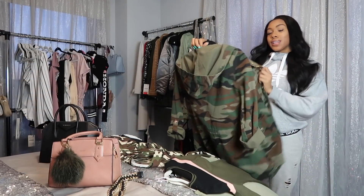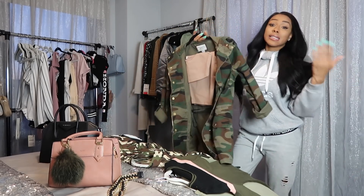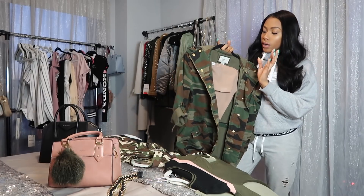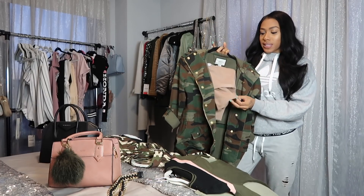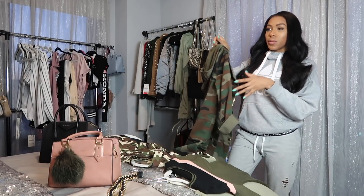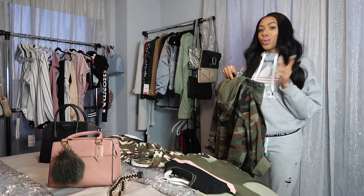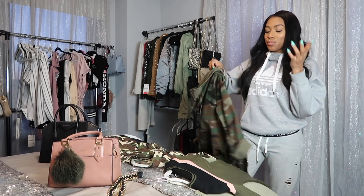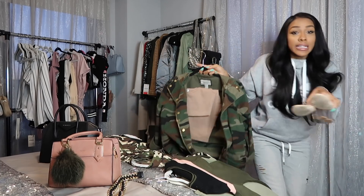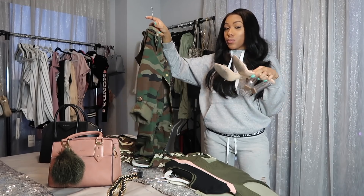The next look I put together does have camo in it. It's a camo jacket — I feel like a lot of people have the camo jacket in their closet. It's an essential at this point in life. I paired it with a nude crop top and pants set, like biker shorts and the little crop top. This is giving me like Yeezy Season 3 vibes. Very minimalistic look. I also paired it with some clear heels.